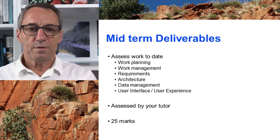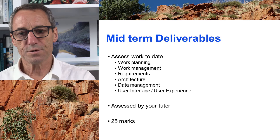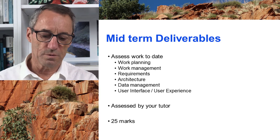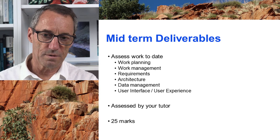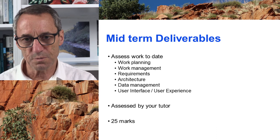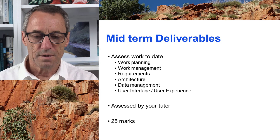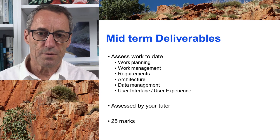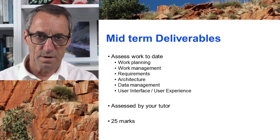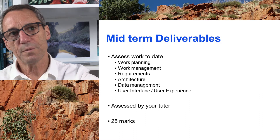We have two sections of deliverables. The first one covers essentially the first half term, and you deliver your team formation, team charter, project plan, project management, requirements, and design. That's assessed by your tutor and it's marked out of 20, giving 25 marks for that.